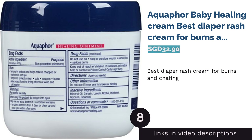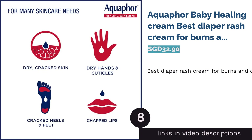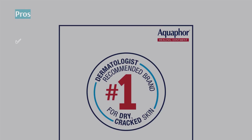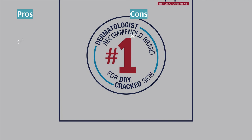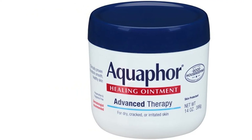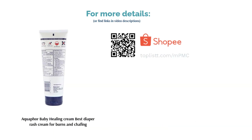The next product is Aquaphor Baby Healing Cream, Best Diaper Rash Cream for Burns and Chafing. If you're looking for something quick and efficient for your crying child, look no further. The Aquaphor Baby Healing Cream claims to provide necessary relief from burns, chafing, infections and swelling in just 6 hours — known as advanced therapy to ensure the road of recovery is finally underway. The cream is also suitable for dry, chapped and irritated skin.